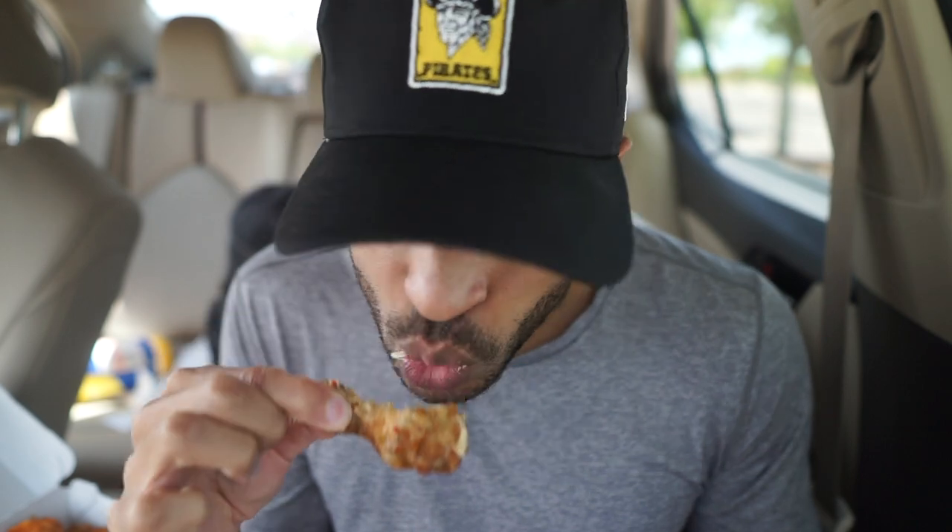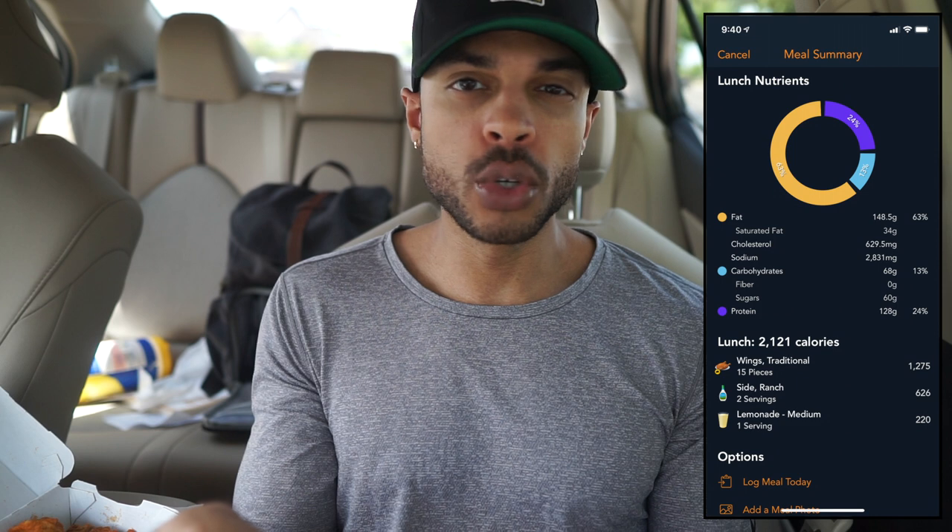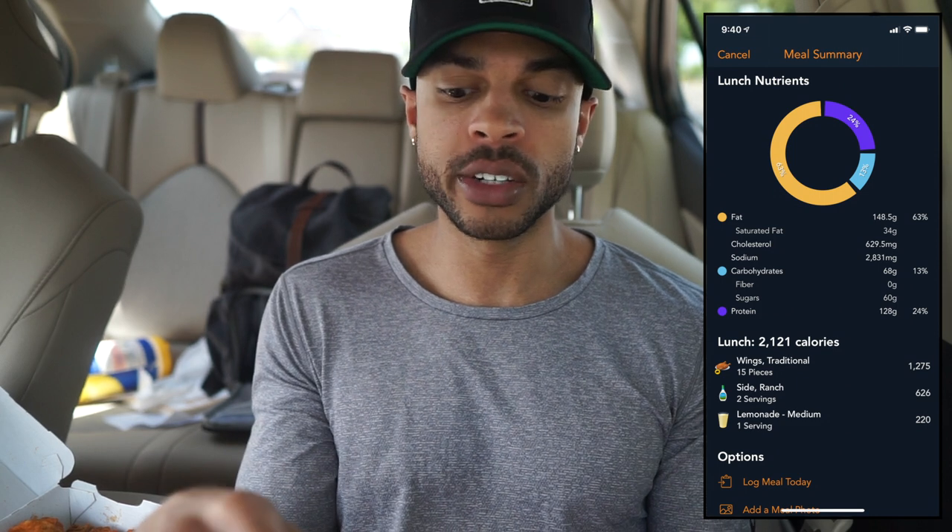I did get veggie sticks as well — celery and carrots — so we got a little bit of everything. We are about to get busy. I'm gonna start with the parmesan garlic because that's just how we're gonna do it, and by far they make the best parmesan garlic sauce. This is going to be somewhere around the low 2000s in calories probably.